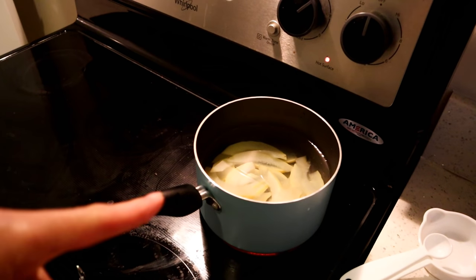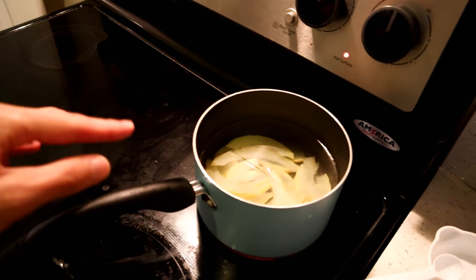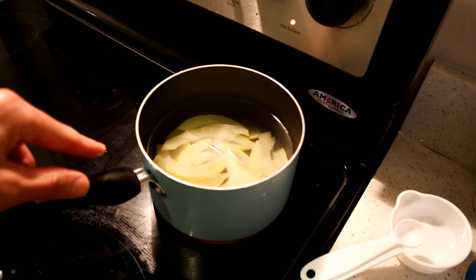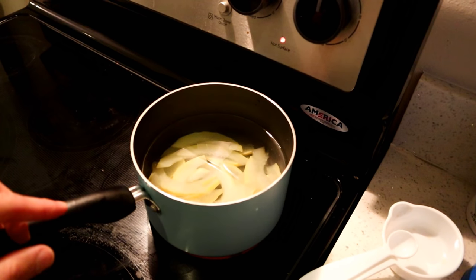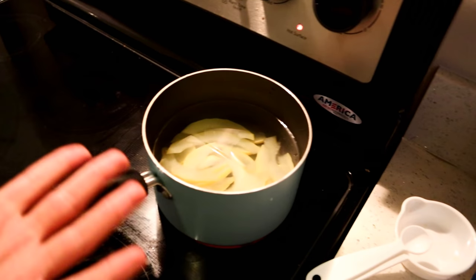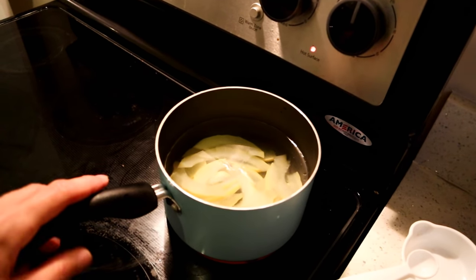Basically, you're going to repeat this process — boiling it and draining out the water until these peels are not bitter anymore. With a lemon, it usually takes like three or four boils. With an orange, it's probably just one or two. Grapefruits can take more, like five or six.